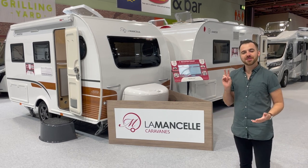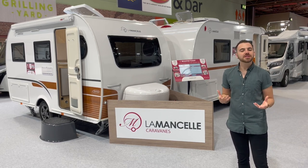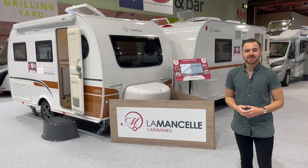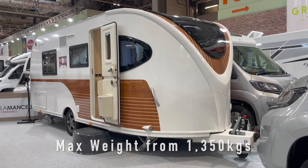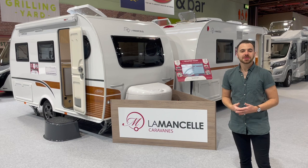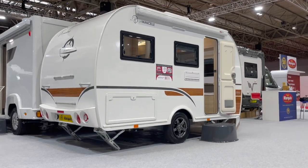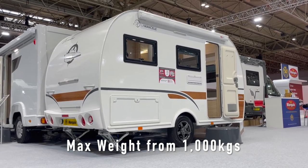Today we have the very first two that are on British soil, officially from the manufacturer, to give us a flavour for what's coming when the range launches in Britain officially early next year. The two models we're going to look at today are the original Liberty, which is the pointy front design that you'll have seen on my social media. It launched back in 2016 and continues to go from strength to strength in Europe. But they've also got this new model, the Fantasi, which is the smaller stripped-down lightweight version aimed at people who are towing with smaller cars.